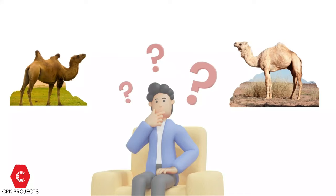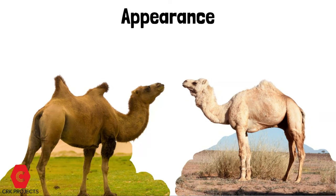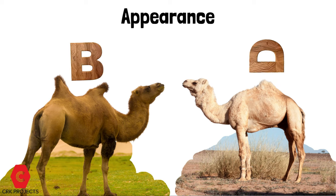How can we differentiate these two animals? Appearance: Bactrian camels have two humps, while dromedary camels have only one hump. If you turn the letter D on its side, you will be able to remember the name of the dromedary camel. And if you turn the letter B on its side, you will be able to remember the name of the Bactrian camel.